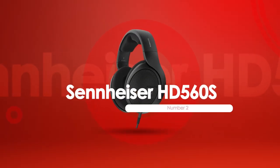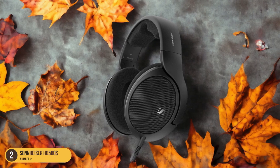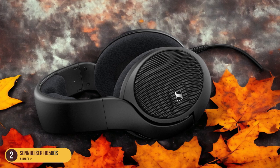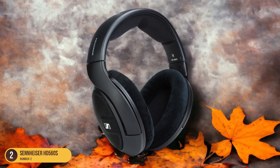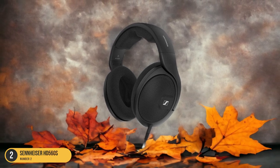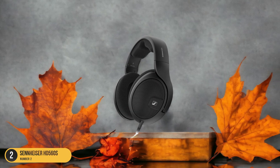At number 2, we have the Sennheiser HD 560S, perfect for jazz. The HD 560S headphones deliver a captivating audio journey through intricate melodies and harmonies. These headphones are a jazz enthusiast's dream, offering a balanced sound signature that brings out the subtle nuances in the music. The HD 560S excels in providing a wide soundstage, allowing each instrument to shine with clarity and precision. One standout feature is its natural tonality, which lends itself beautifully to the rich textures and dynamics of jazz music. The headphones reproduce vocals with exceptional detail, making you feel like you're right there in the recording studio with the artists.